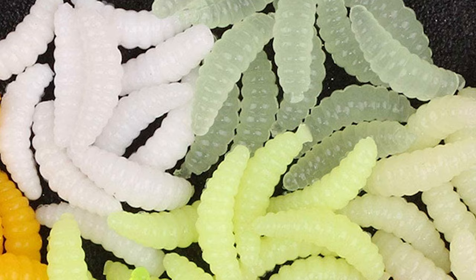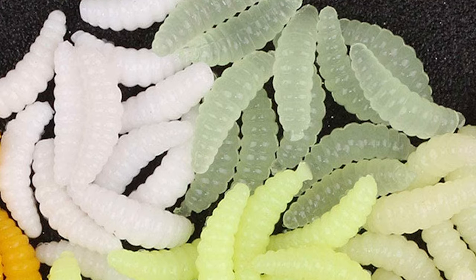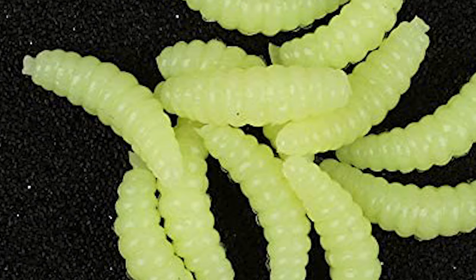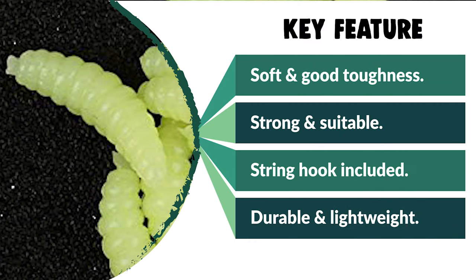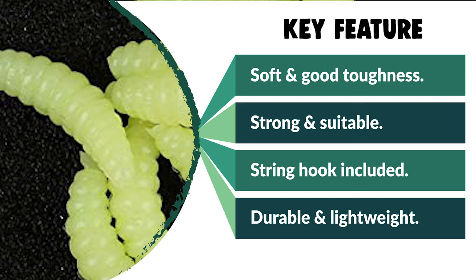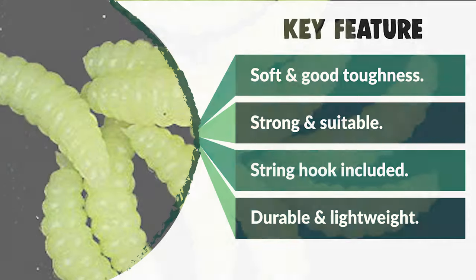This bait also comes with a bulk plastic floats bag for storage of crappie accessories. If you are looking for a special gift for loved ones who enjoy camping, hunting, hiking, fishing, or backpacking, then the Zizule ice fishing bait is a perfect choice.